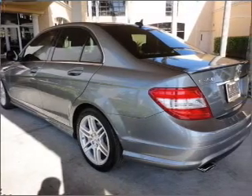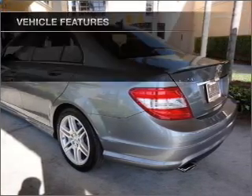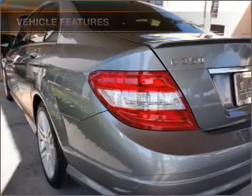Heated seats offer comfort in cold weather. There's nothing like a sunroof on a nice day. And with these notable features, you won't want to miss out on the opportunity to own this amazing ride.